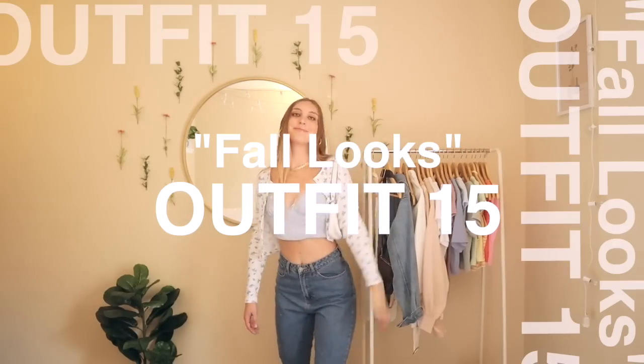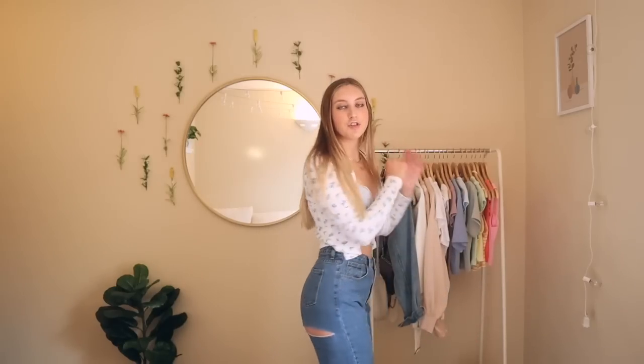This next outfit features the flannel again — I'm really feeling the half tuck thing. If I tucked both sides in I'd literally feel like I should be on farmersonly.com. This is probably not one of my favorites because it's giving me Wisconsin vibes, but you could spice it up with a purse or some accessories.